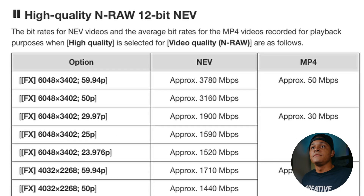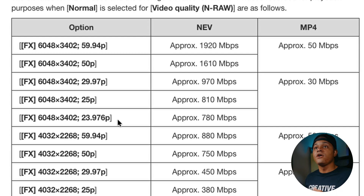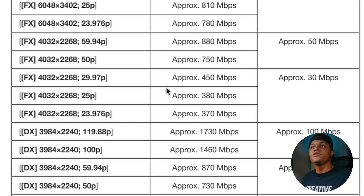Moving over to NRAW — I'm going to skip NRAW high because the numbers are exactly the same as Red's. What gets really interesting, and I feel like isn't talked about enough, is NRAW normal quality. At 6K 60 frames, we're getting 1,920 megabits per second. But if we drop down to 6K 24 frames, we're getting 780 megabits per second. This could be a really nice sweet spot for a lot of people who still want the ability to shoot raw and get that flexibility and quality, but still keep file sizes down. And dropping further to 4K 24 frames, we're at 370 megabits per second.